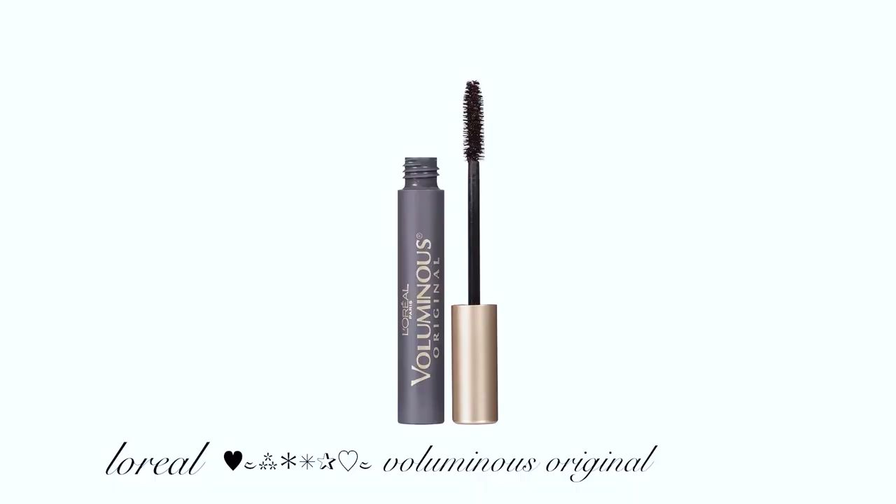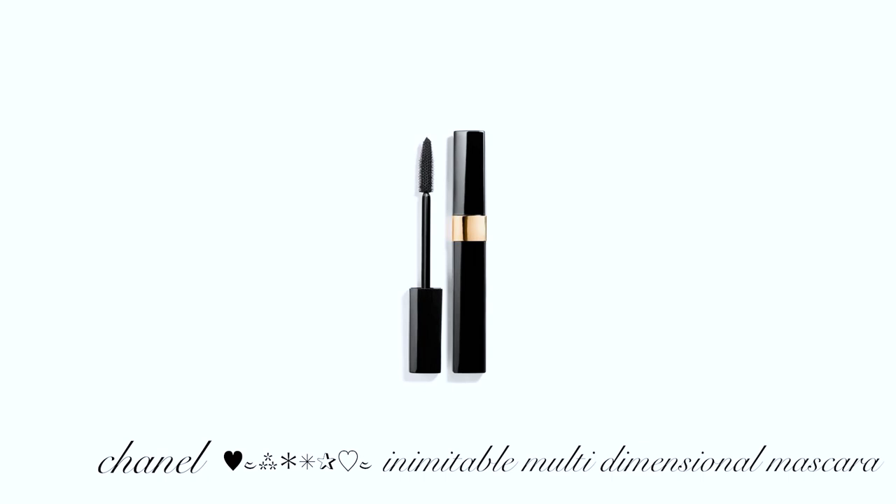Next, mascara. This one is like my holy grail — I've used it since middle school. It's the L'Oréal Voluminous Original. It's really great for lengthening and volume, and I like the gold packaging. This one I more recently got from my mom — it's the Chanel mascara. It has a very skinny, cylinder brush, which is great for your bottom lashes and getting into corners — better than a bulky brush. I use it specifically when I'm doing my bottom lashes.